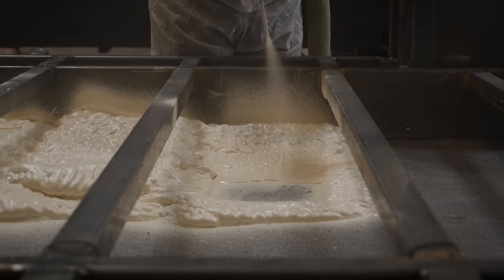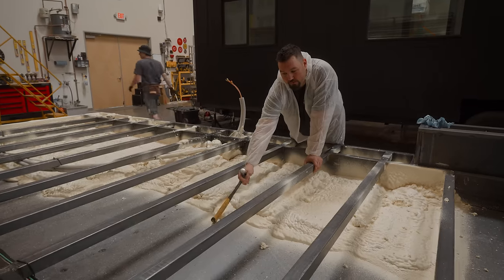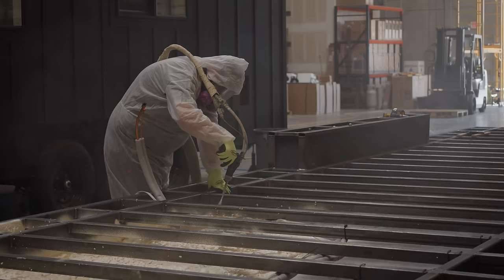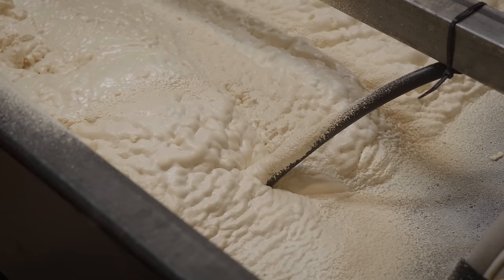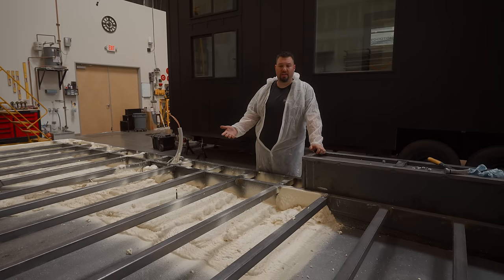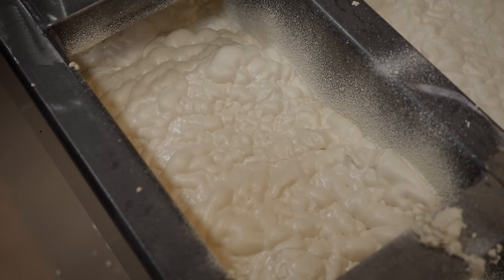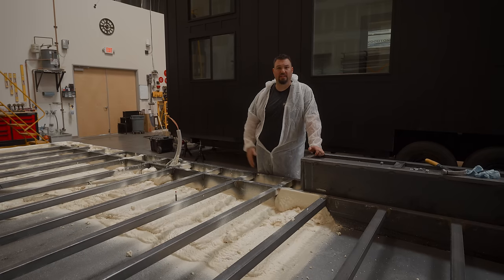So this is our spray foam. We do a closed-cell spray foam, so it's 100% air-sealed. Your AC unit is going to run basically a quarter of the time compared to traditional insulation, so your bills are a lot less — especially if we're doing full solar homes. This helps out big time. The AC unit just doesn't draw that much on the system.